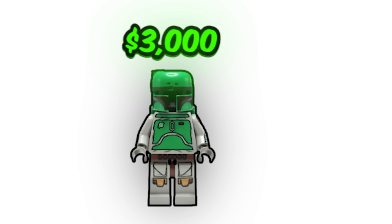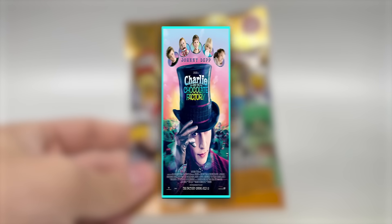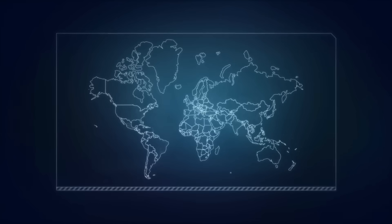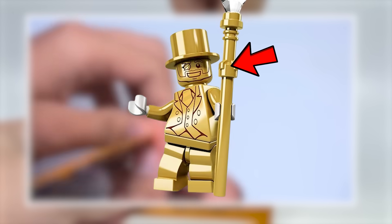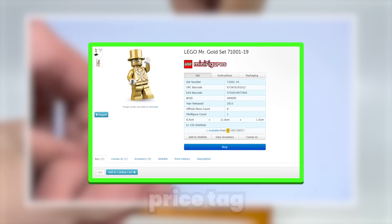For only $1,000 extra, you can buy this $4,000 Mr. Gold minifigure. Released in 2013 as part of LEGO Minifigure Series 10, these collectible polybags contained 16 different minifigures — but with a twist. Just like the golden tickets from Charlie and the Chocolate Factory, an extremely limited quantity of 5,000 Mr. Gold minifigures were randomly placed throughout the Series 10 polybags internationally. Equipped with a golden staff accessory and an exclusive gold-plated top hat, this minifigure has an astounding price tag of $4,000.